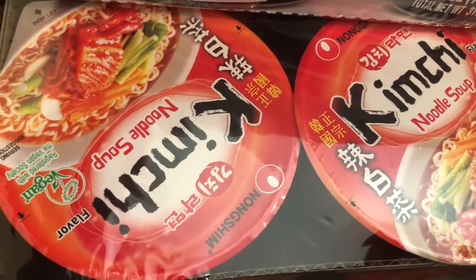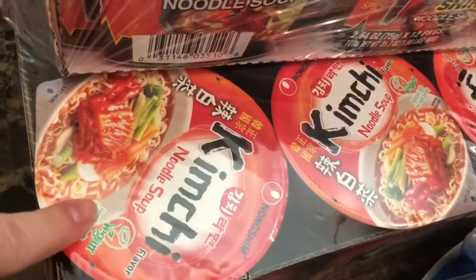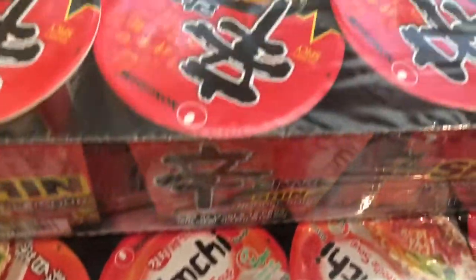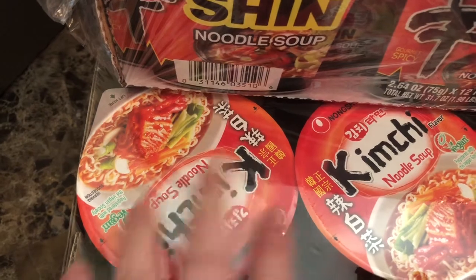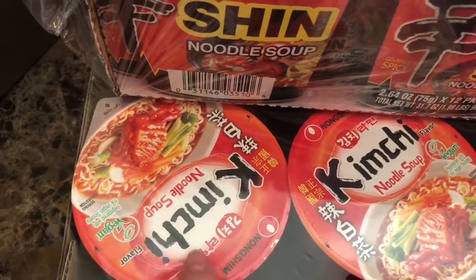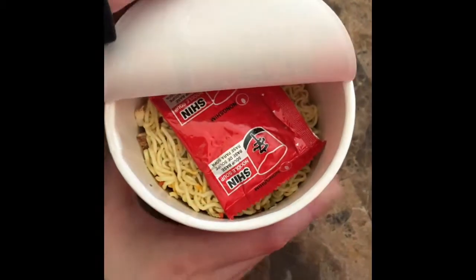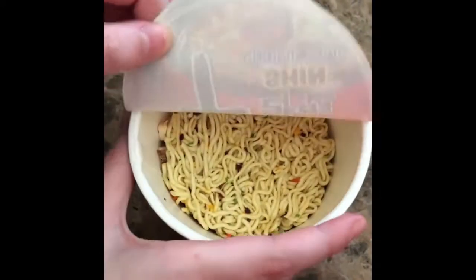I like the fact that I can eat it plain or I can add the broth to it. I normally put a little bit of the broth and then after it's cooked, I just pour out the water. I love ramen, but I just don't like the sodium that goes with it. If you haven't purchased this before, this is what it looks like — you can add as much or as little as you like.